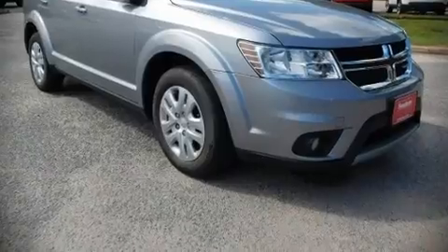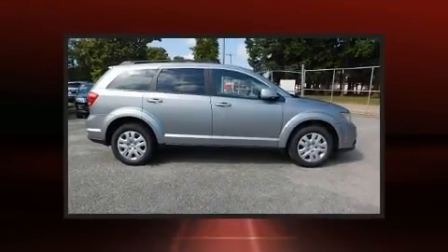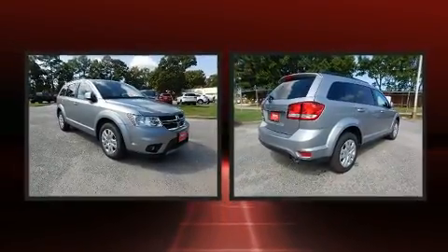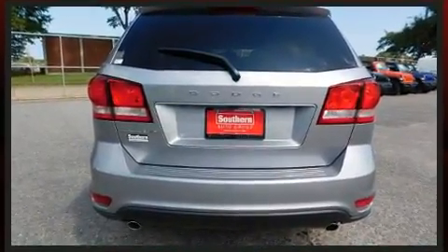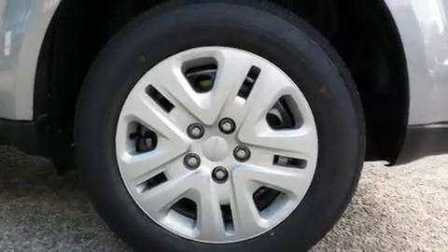Load your family into the 2018 Dodge Journey. It features a front-wheel drive platform, an automatic transmission, and a refined six-cylinder engine. The following features are included: front and rear reading lights, a tachometer, front fog lights, power door mirrors, and heated door mirrors.